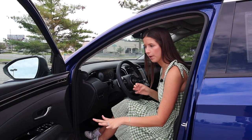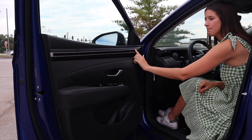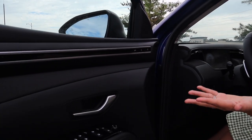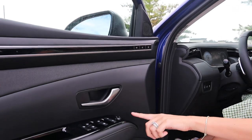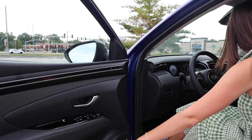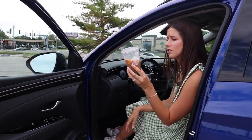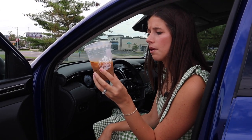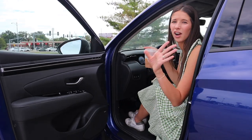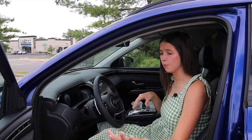Starting with the door panel — pretty simple. We've got some high gloss black with memory seats. Instead of wood trim, it's fabric, which is not my favorite. High gloss black looks pretty but it's fingerprint city. There's a little side cubby right there. Overall the door panel is pretty simple, but the rest of the interior I'm very excited about.